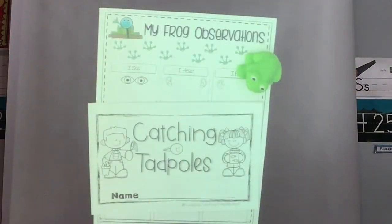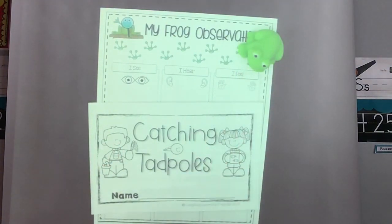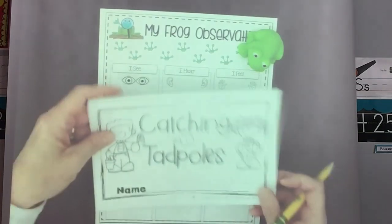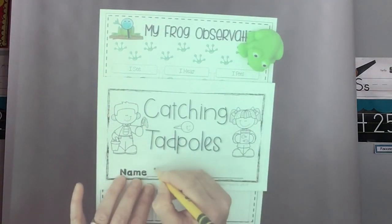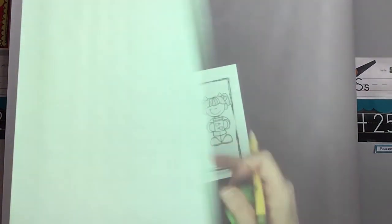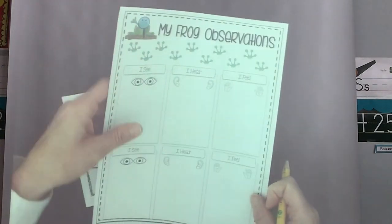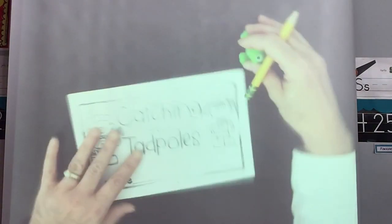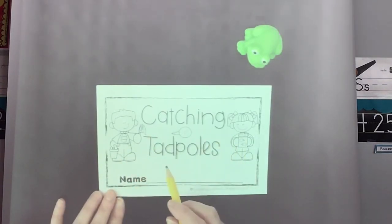Okay class, I'm joining you again back at the classroom and I hope you had a lot of fun with me out on location at Liberty Lake. We're going to talk about the other things you have to do when you're catching your tadpoles. So with our book, you've got this and then you've got the paper that says 'My Frog Observations' — we'll put that just off to the side. This one says 'Catching Tadpoles.'